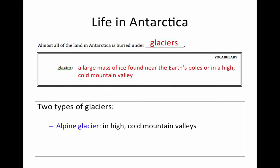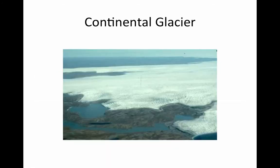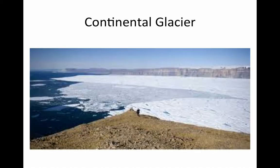There's also a type called the continental glacier. These are glaciers that are found near the north and south poles, and these are the ones found in Antarctica. They look like this. Here you can see that this glacier is covering large areas of the land, hence it's covering the whole continent — being a continental glacier. Here's another picture. Same idea. They're huge.